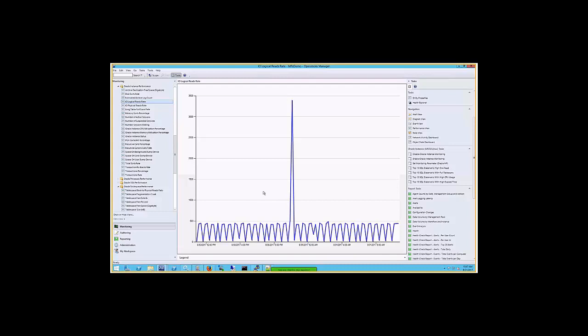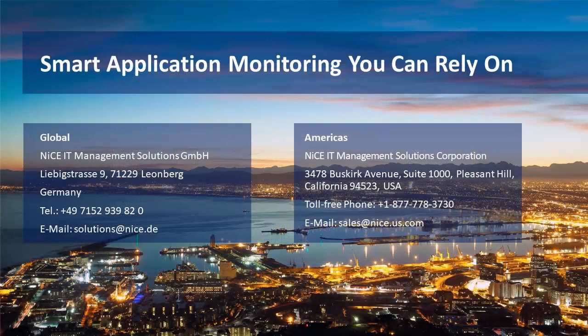If there are any questions later, please feel free to email me. I thank you for your attendance at this webinar. If you want a more personalized session to look at your environment, you can reach out to our solution team. Have a good day, and goodbye.